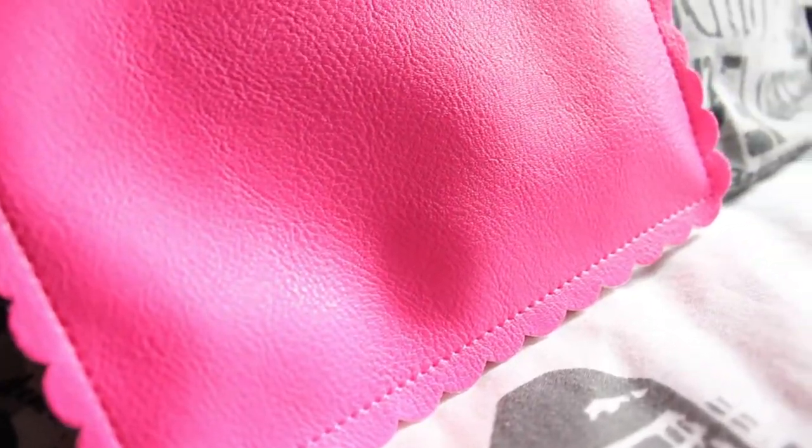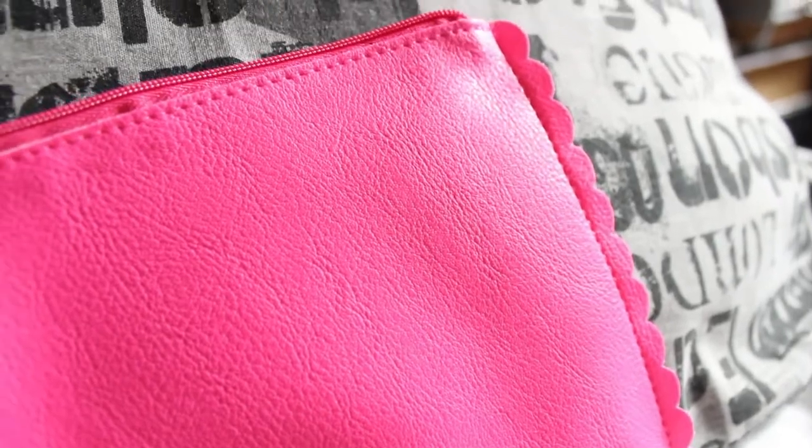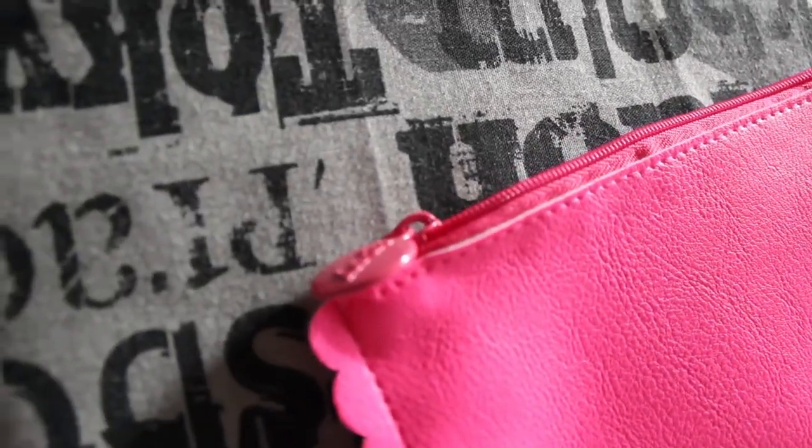Then we're gonna pull out the Ipsy bag, which is pink and the material looks like leather. It's really pretty.